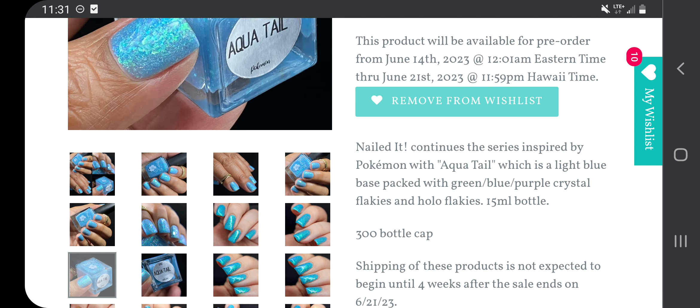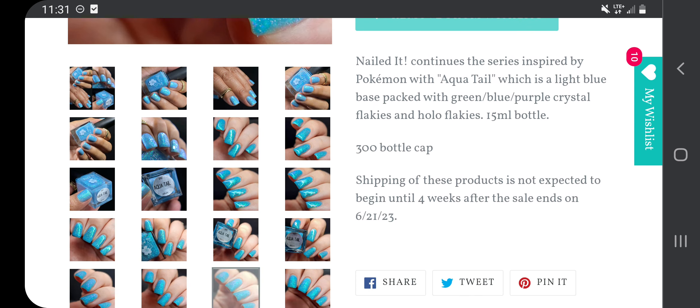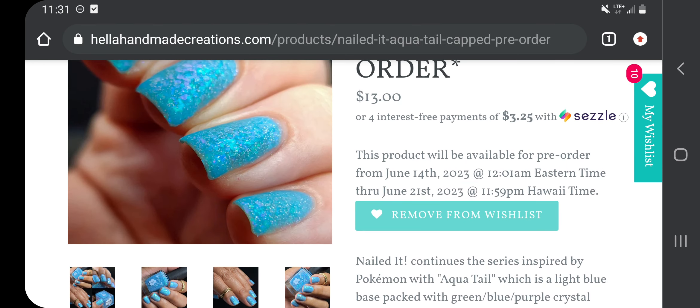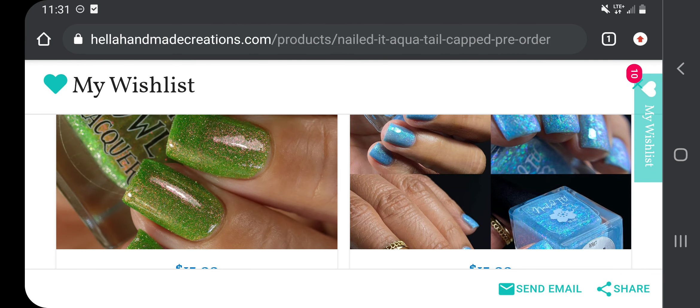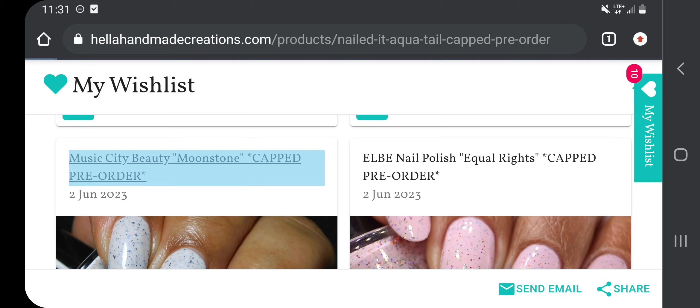I do have Fun Dip that I just got recently which is similar but without the flakies, and I think I like this one better. But I haven't seen them both together so I really shouldn't say that — I'm definitely feeling that polish though. I'm going to try to narrow it down some.